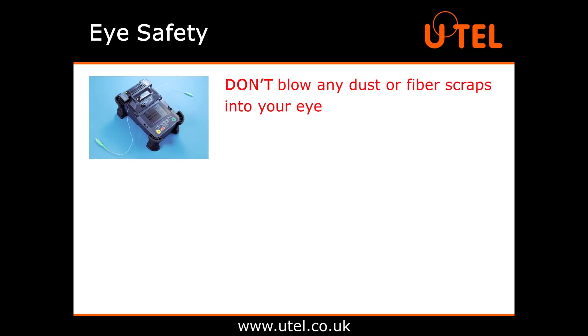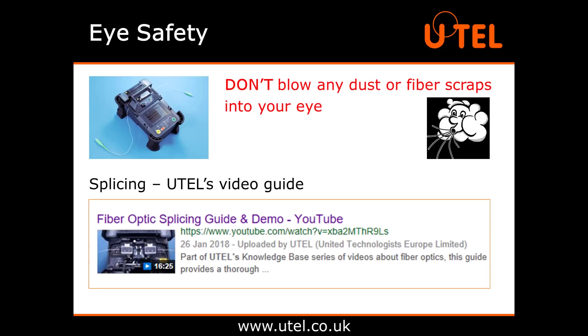And if you're cleaning the fusion splicer, don't blow any dust or fibre scraps into your eye. That may sound like a really stupid thing to say, but when you see those tiny bits of dust inside the splicer, the automatic reaction may well be to just blow them all away. For more about splicing, check out the video guide here on YouTube. You still got those safety glasses on? Good. Keep it that way.